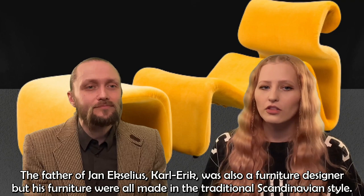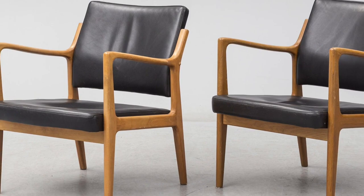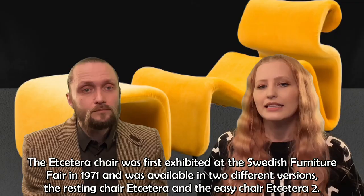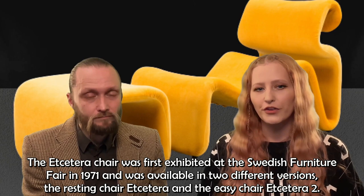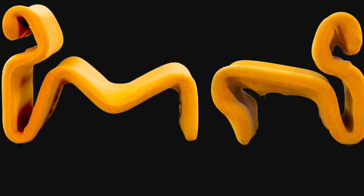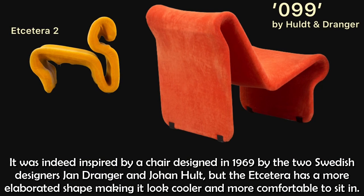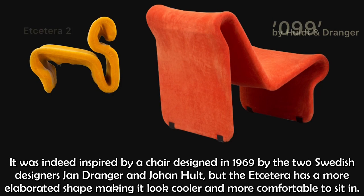The father of Jan Exelius, Karl Erik Exelius, was also a furniture designer but his furniture was all made in the traditional Scandinavian style. The etc. chair was first exhibited at the Swedish Furniture Fair in 1971 and was available in two different versions: the resting chair etc. and the easy chair etc. too. It was indeed inspired by a chair designed in 1969 by Swedish designers Jan Dranger and Johan Hult, but the etc. has a more elaborated shape making it look cooler and more comfortable to sit in. And it is comfortable — I freaking love it.